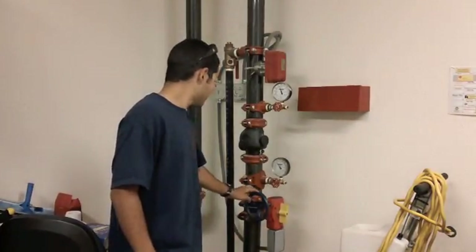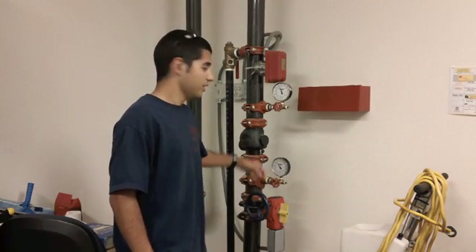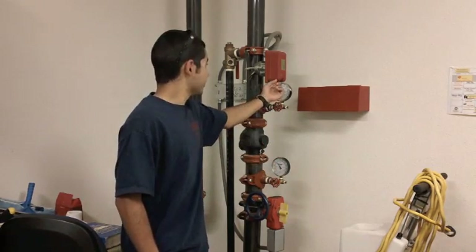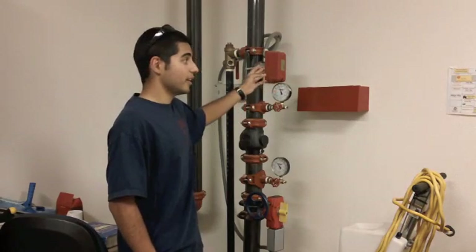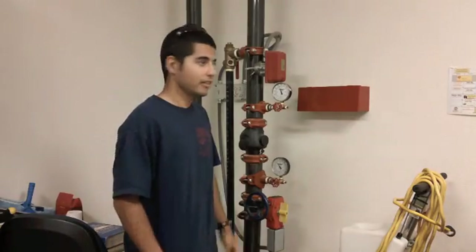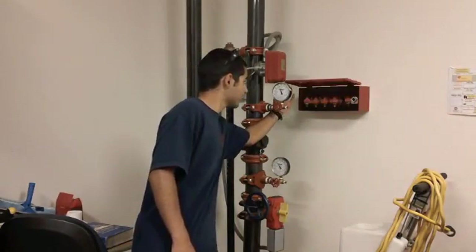Here we have the fire riser. We have the control valve, which turns the water on and off. The gauge, which detects the pressure in the system. And the alarm flow valve — once activated, it sets off the whole fire alarm in this building. We also have spare sprinkler heads here.